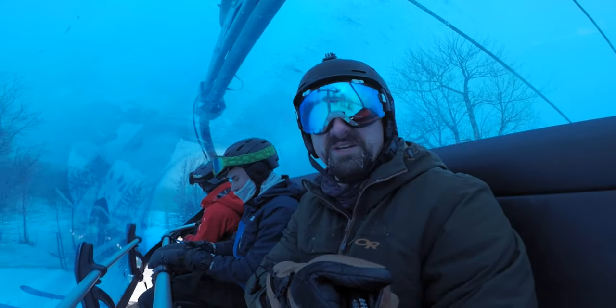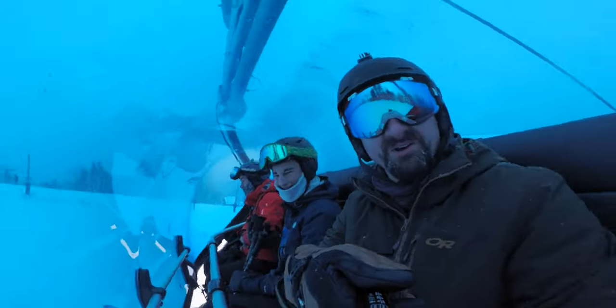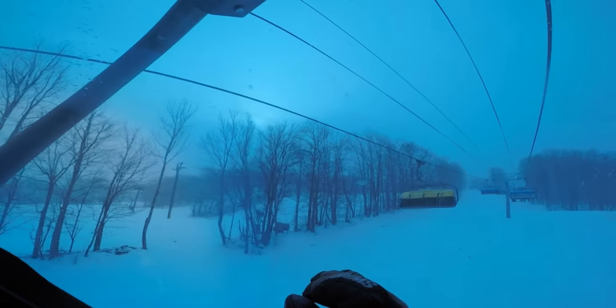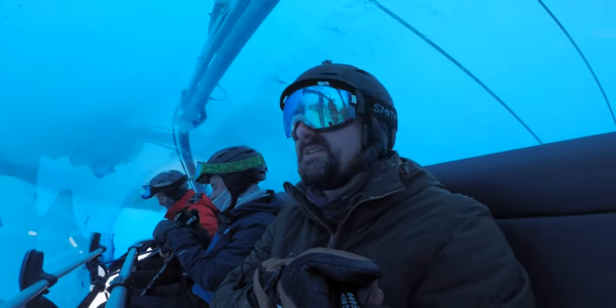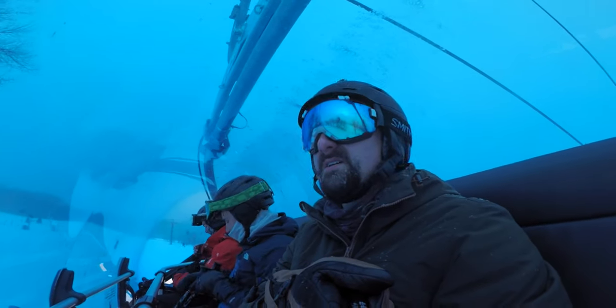Hello my people, Finerbob here. Thanks for checking out the video. Welcome to Mount Snow. We are here in the blue bubble lift, not the golden bubble lift. Today it was pretty icy in the beginning but now it is snowing quite a lot, so we're excited.